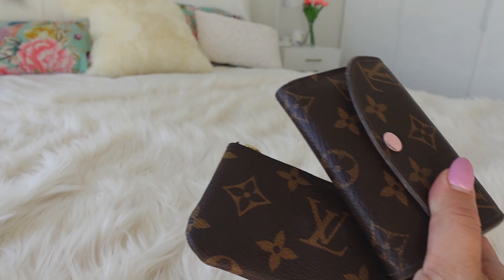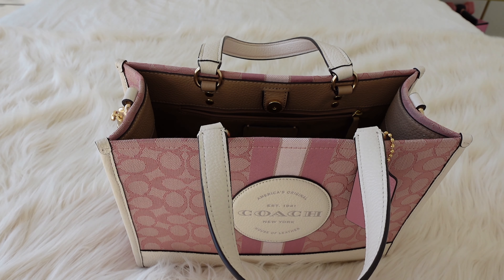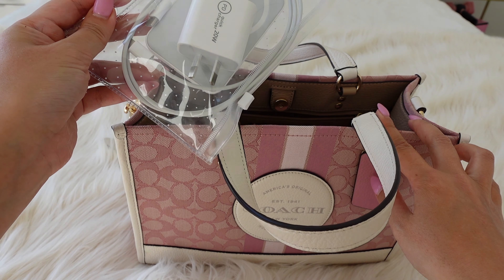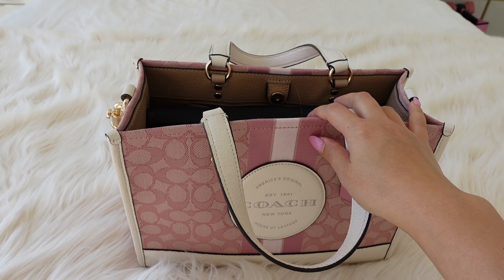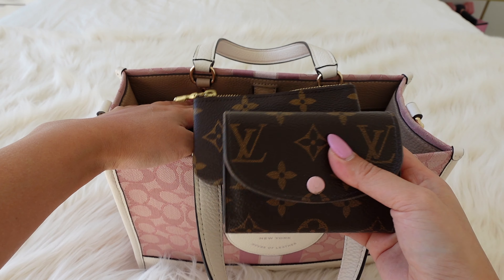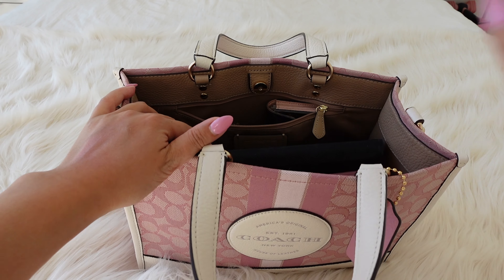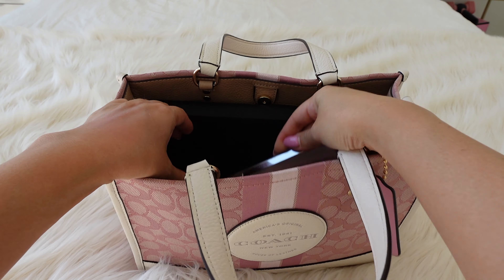I'm still loving my Louis Vuitton coin purse as well as the key pouch — it's great for keeping my keys without scratching the contents inside. The coin purse is so durable and such a great everyday option. For organizing my bag, I keep everything in their pouches: my makeup in the makeup pouch, a separate pouch for all my electronics, and then I'll squeeze in my laptop at the end. My purse and keys go in the zipper pocket so I always know where to find them, and my phone will usually just go inside.